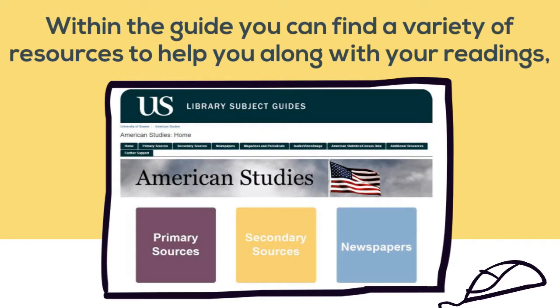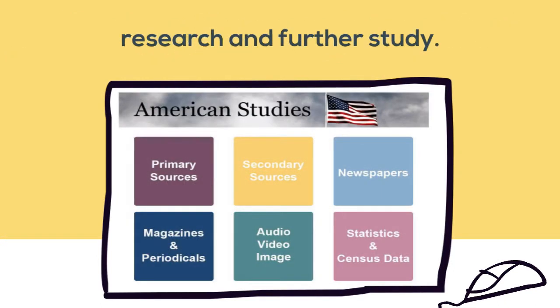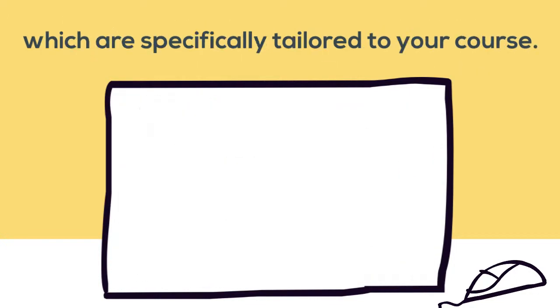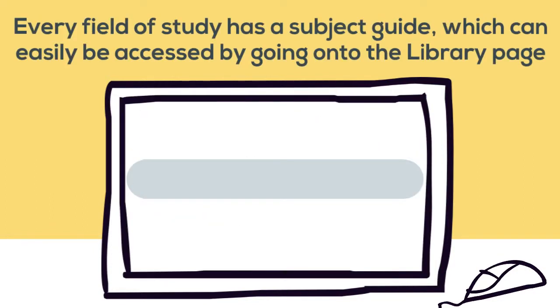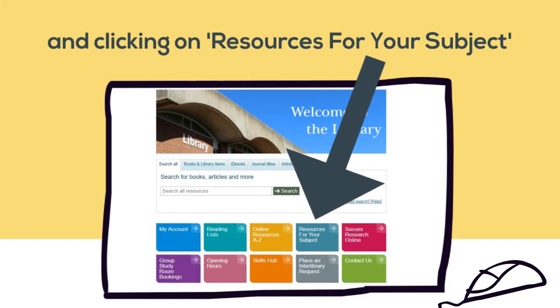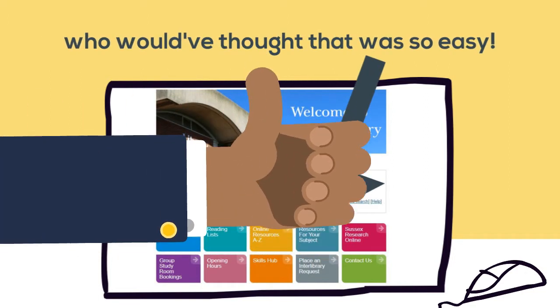Within the guide, you can find a variety of resources to help you along with your readings, research, and further study. There are a plethora of resources to utilise, which are specifically tailored to your course. Every field of study has a subject guide, which can easily be accessed by going on to the University Library page and clicking on 'Resources' for your subject guide. Who would have thought that was so easy?